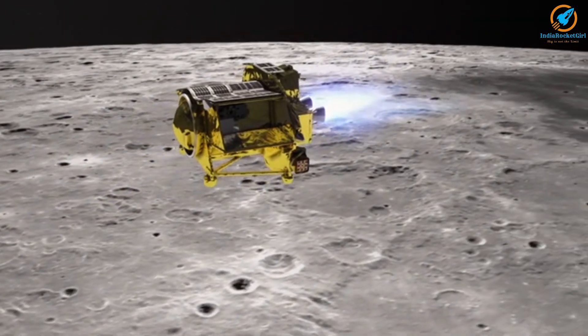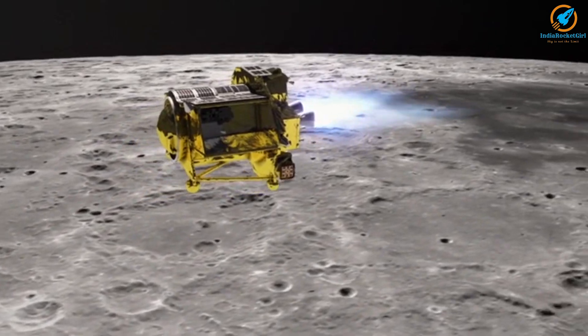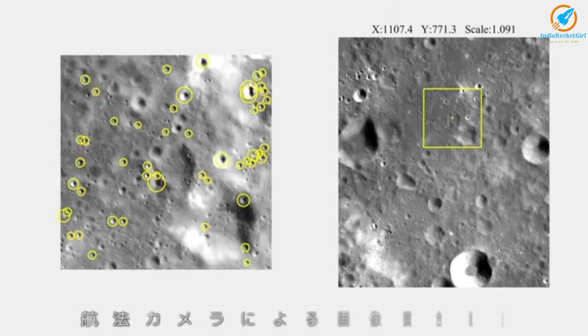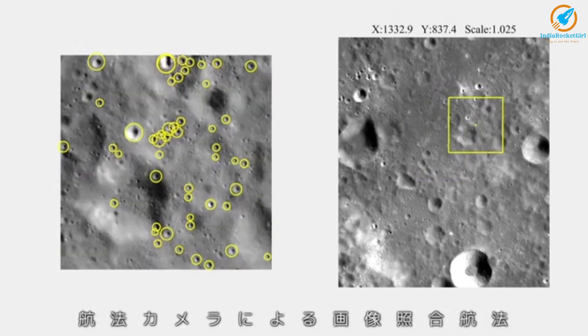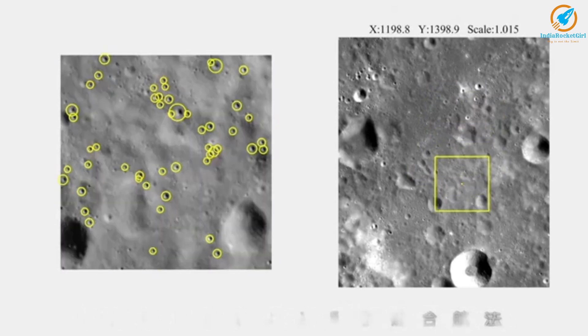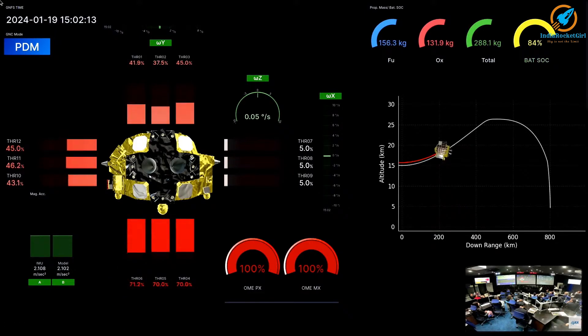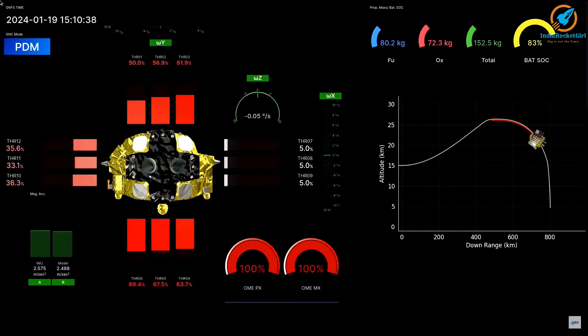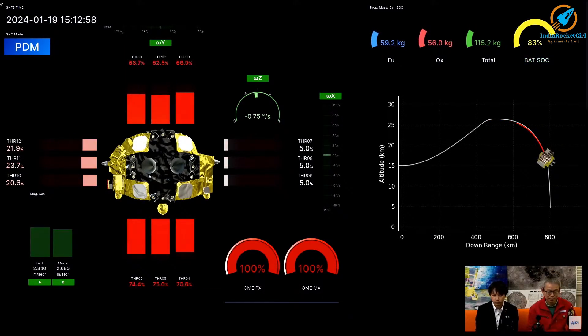The power descent phase started at 23:59 Japan Standard Time. SLIM's two main engines were started, which reduces horizontal velocity. For this phase, image-based navigation was used — the spacecraft compared images taken by the navigation camera in SLIM with previously stored images taken from the Chandrayaan-2 orbiter. The power descent phase went as planned, and at the end of this phase, SLIM was at an altitude of 6.2 km from the lunar surface and within 100 m range from the target location.